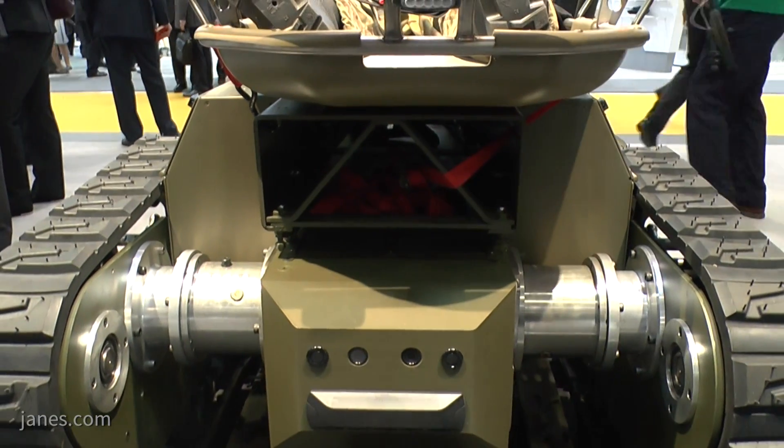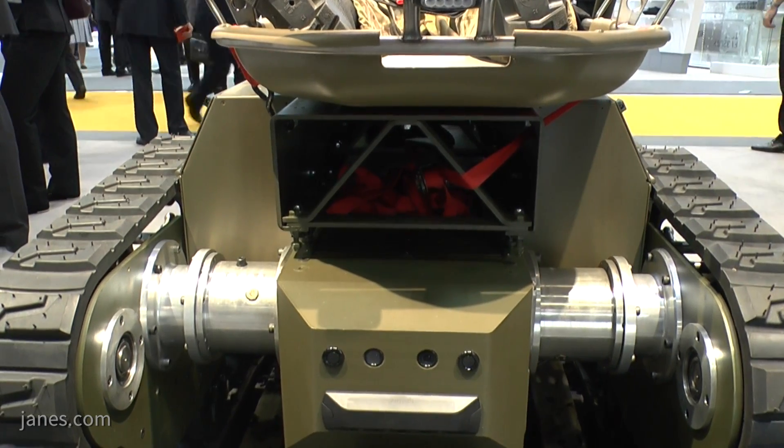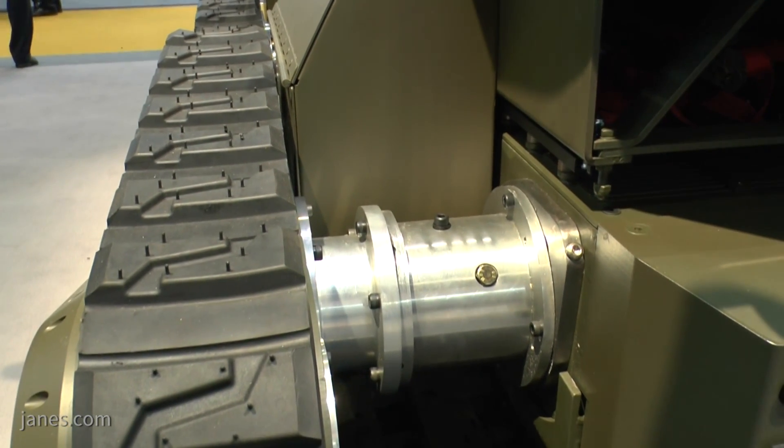The vehicle is powered by four separate motors on each independent track system, which drive it up to about 30 kilometres per hour.